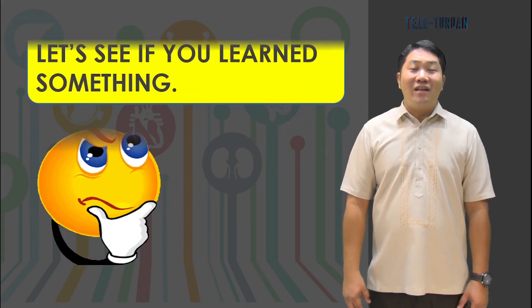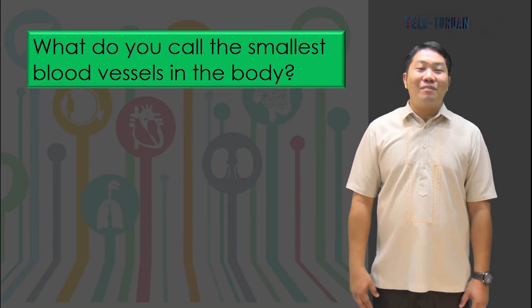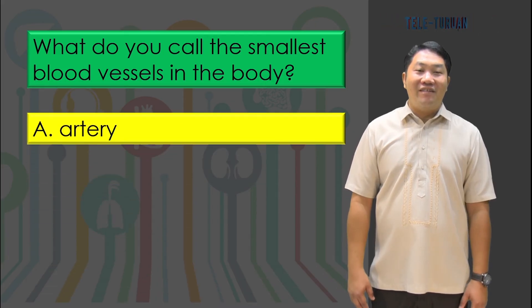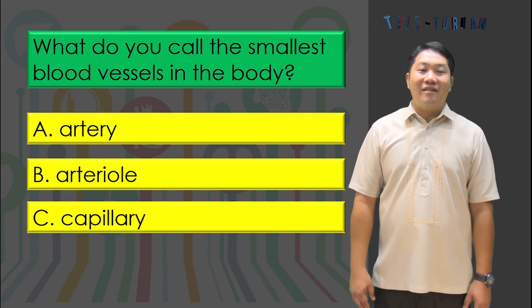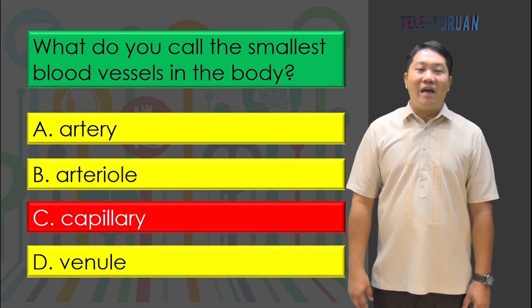Let's check if you learned something. What do you call the smallest blood vessels in the body? Letter A, artery. Letter B, arteriole. Letter C, capillary. Or letter D, venule. The answer is letter C, capillary.